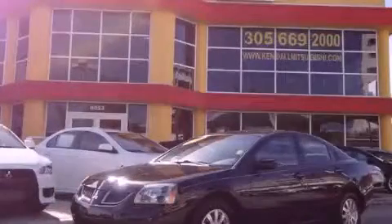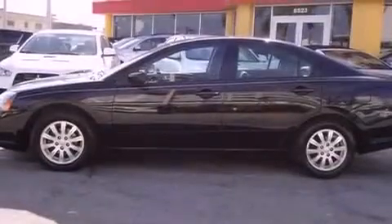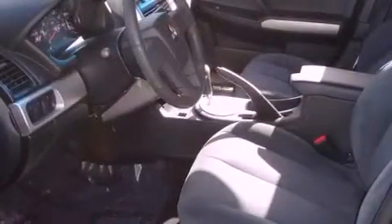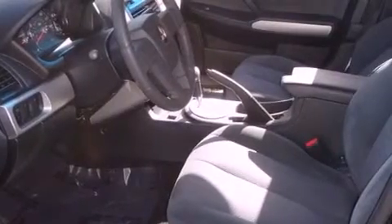This is a 2006 Mitsubishi Gallant. It has a four-cylinder engine and an automatic transmission. All of the following features are included: a sunroof and cruise control.